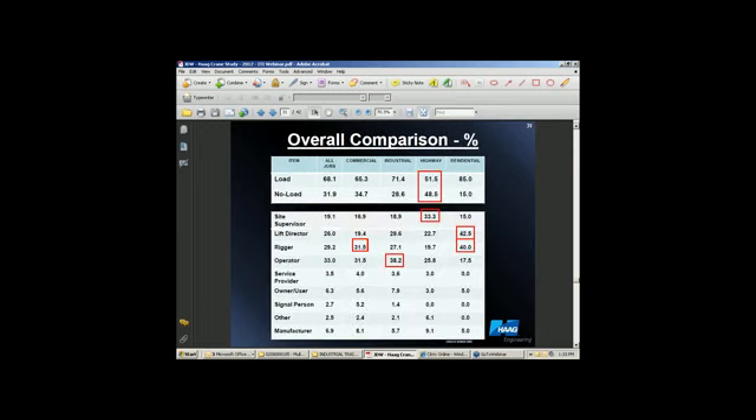One of the things that was really interesting — one of my colleagues mentioned: I wonder how many crane accidents occur with no load on the hook? So every single one that we look at, we look to see whether the accident occurred with a load on the hook. And if you look at highway, road and bridge, almost 50% of accidents occurred with no load on the hook.